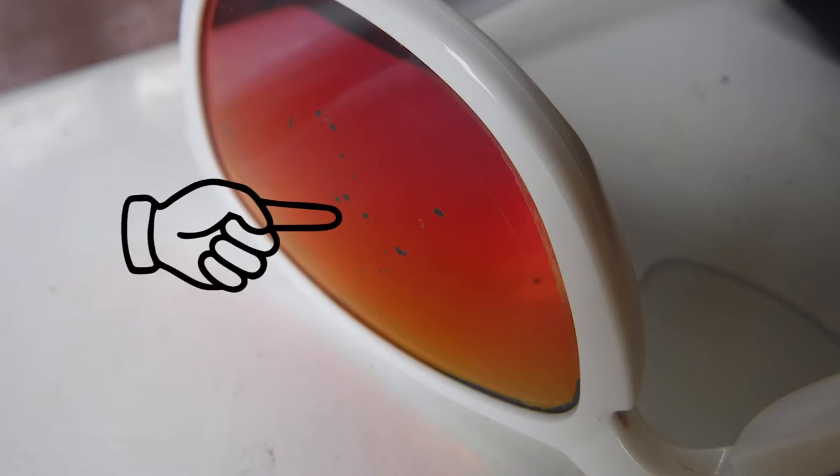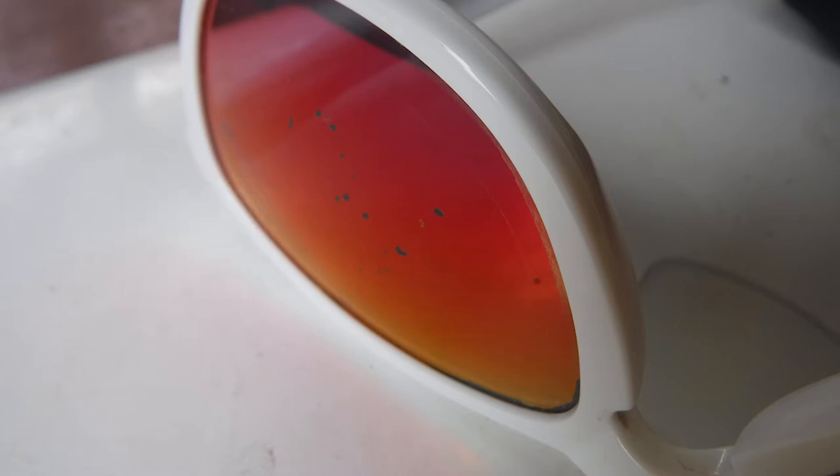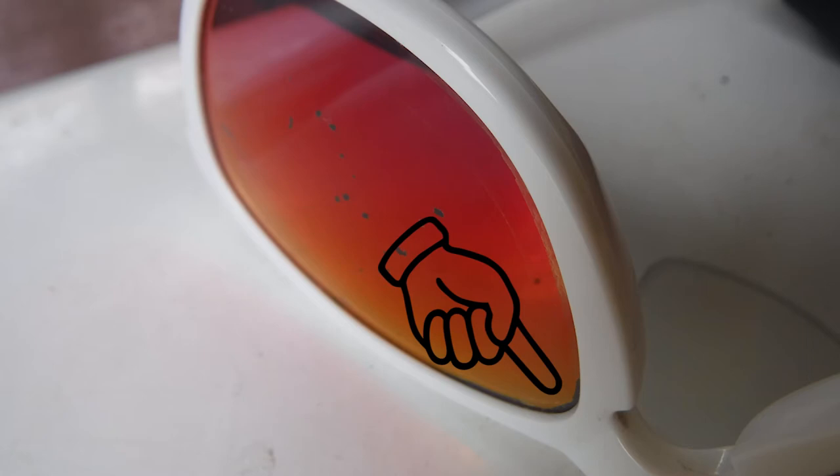But the red coating started peeling off and it started getting bad over the summer. I sweat a lot, and I think the sweat affects the finish somehow. Anyway, googling around last month, I saw that Oakley has a two-year guarantee.